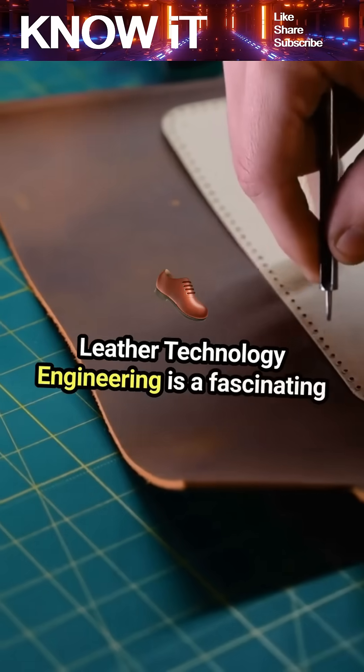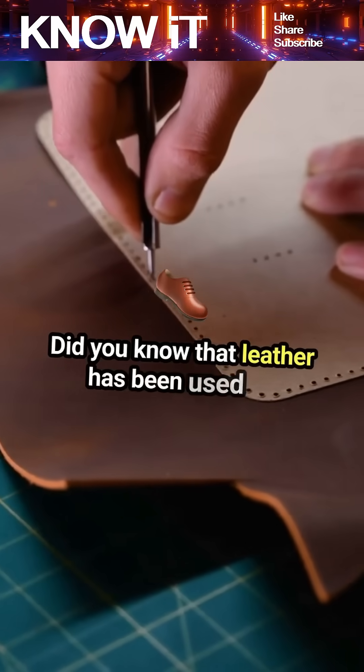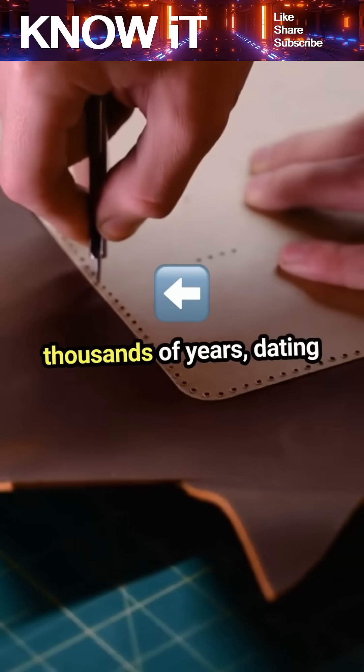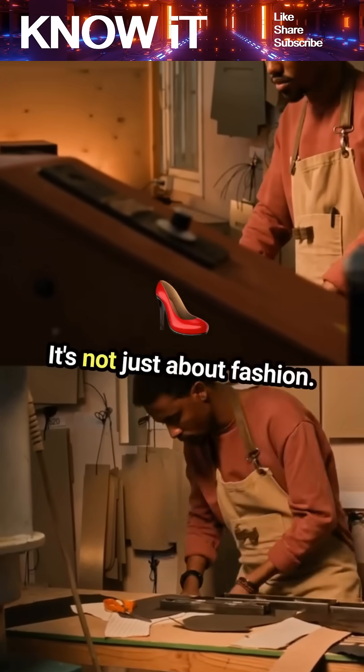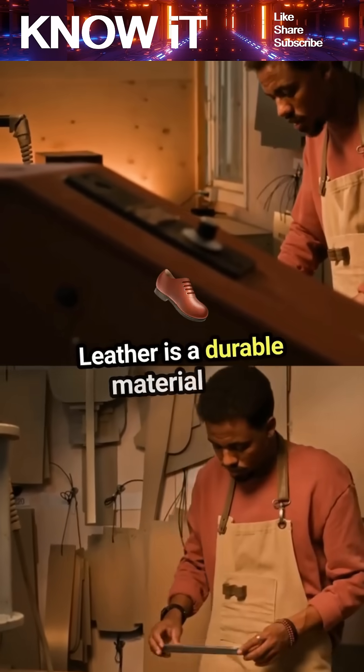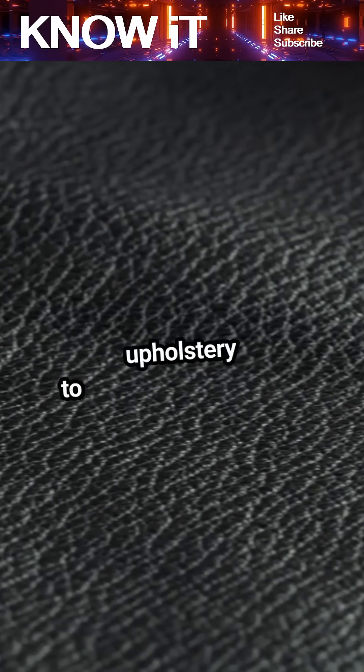Leather technology engineering is a fascinating field that blends art and science. Did you know that leather has been used for thousands of years, dating back to ancient civilizations? It's not just about fashion. Leather is a durable material that has practical applications in everything from upholstery to automotive interiors.